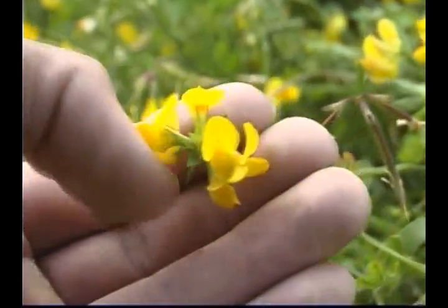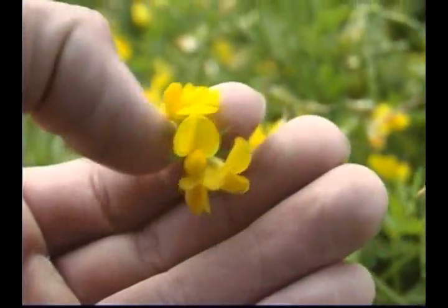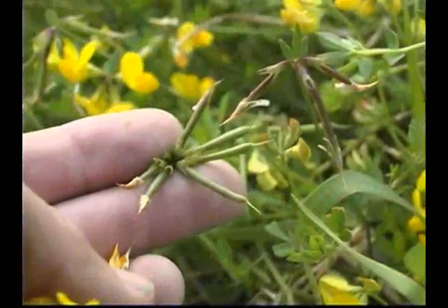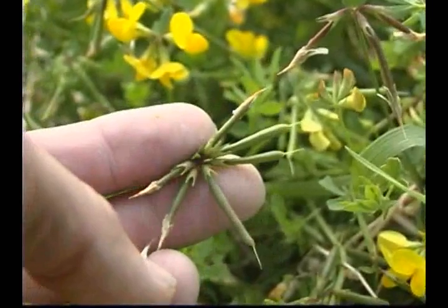The yellow pea-like flowers are on long peduncled head-like umbels arising from the axils of the upper leaves. The legumes are 2 to 4 centimeters long, round, and twisting.